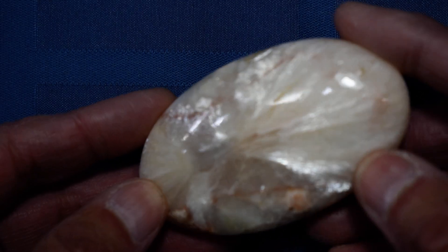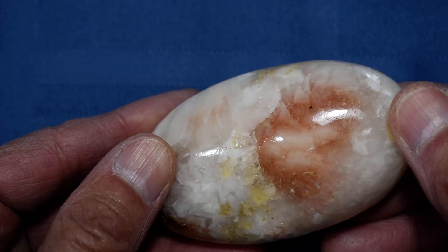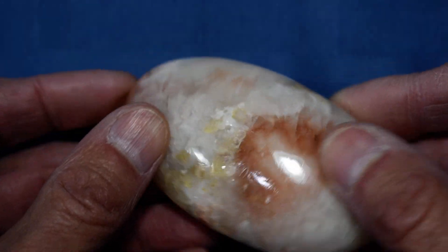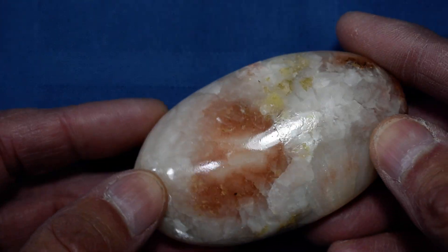So you have beautiful shimmering Stillbite, beautiful Hulandite inclusions, and then just a gorgeous Hulandite inclusion on this side of the stone. Just look at that — so pretty.